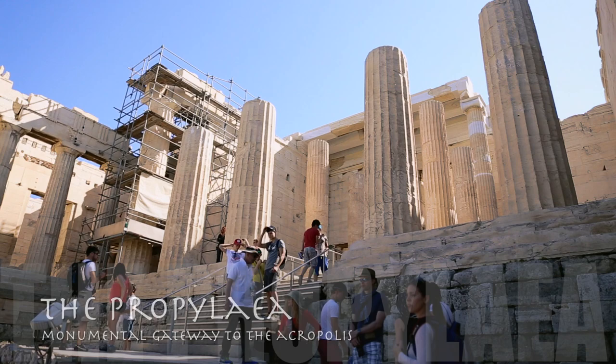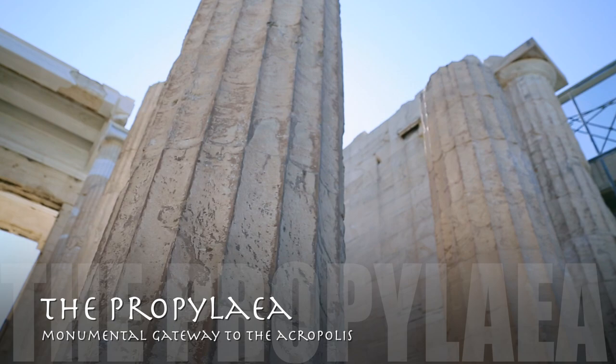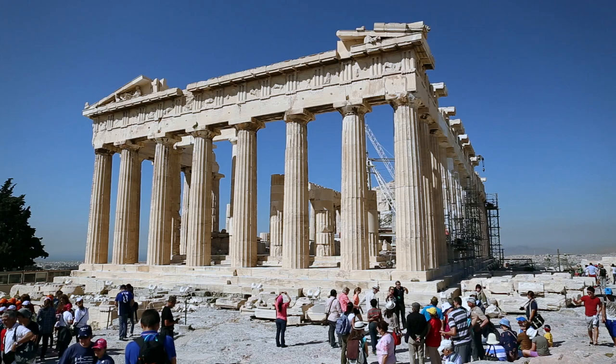There is also the Propylae, which was the original entrance to the Acropolis. And of course, you have the Parthenon.